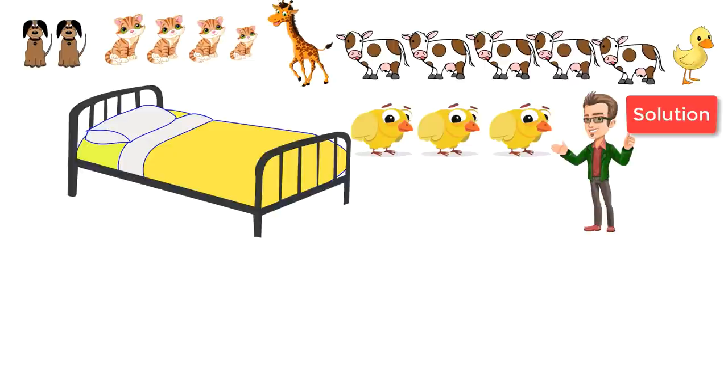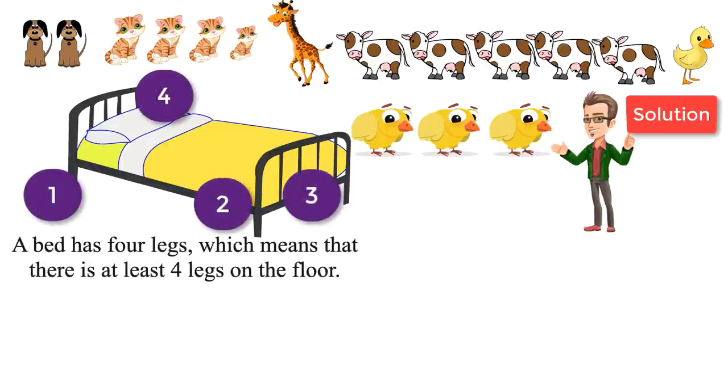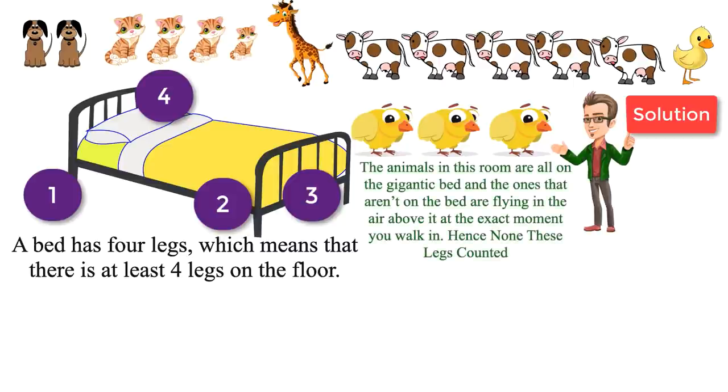Let me explain. First, we need to understand that a bed also has four legs, so that already means there is at least four legs on the floor. But how about the other two legs? Because the answer to this puzzle is six. Well, that all stems from the fact that almost all of the animals in this room are on the gigantic bed, and the ones that aren't on the bed are flying in the air above it at the exact moment you walk in.